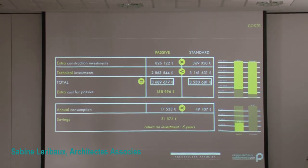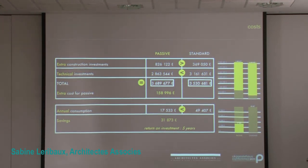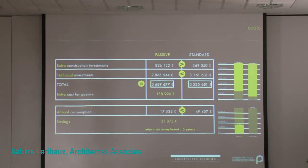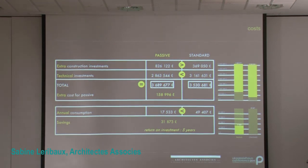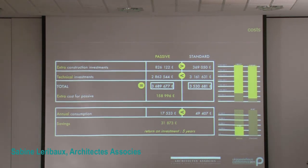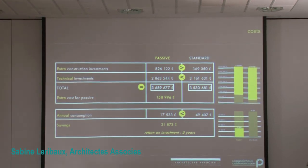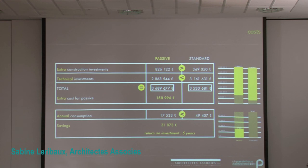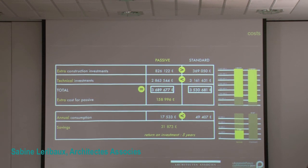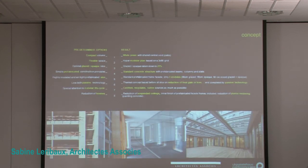The client looked into everything before saying yes. He asked for exact, precise financial and technical information about the risks he would be taking in going passive. We calculated that on an 11 million euro budget we would need about 160,000 extra euros in order to go passive, mostly for extra facade budget, roof insulation, or earth tube, for example. We also calculated that it would take only five years for annual consumption savings to pay back that extra cost. So the client, once he knew that, didn't look back either.